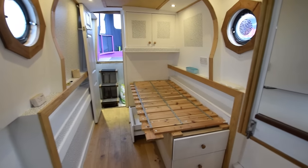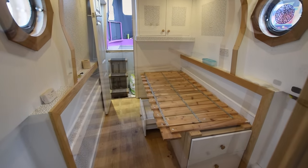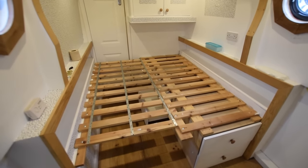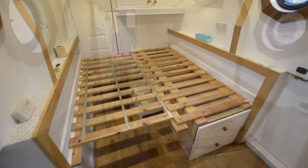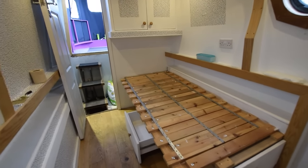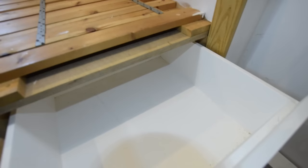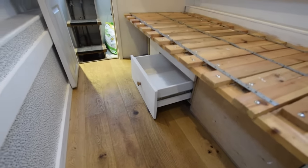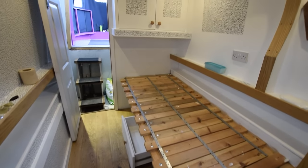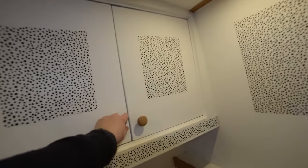The bedroom is 8 feet 7 inches long. At the moment there are no mattresses, so however you want to configure the bed, it's a full-width double or a single berth — you'd need to get mattresses made. Storage underneath in the form of drawers at the ends and under the sides. There's a little shelf on the left-hand side and the right, and a covered area over the end of the bed.